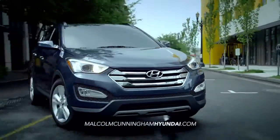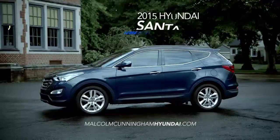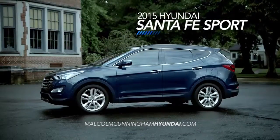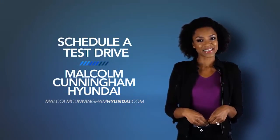So if you're looking for a vehicle that can keep up with your life on the go, you're looking for the 2015 Santa Fe Sport. Schedule a test drive of your very own at Malcolm Cunningham Hyundai today.